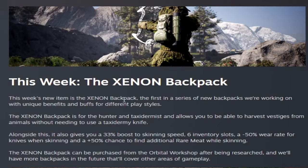This week we get the Xenon backpack. It allows a 100% chance to harvest vestiges from animals without needing a taxidermy knife. Alongside that, it gives a 33% boost to skinning speed, six inventory slots, 50% reduced wear rate for knives when skinning, and a 50% chance to find additional rare meat while skinning.